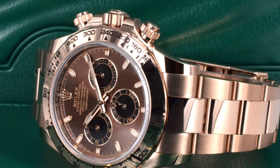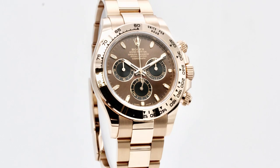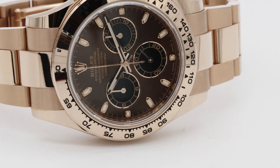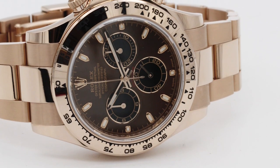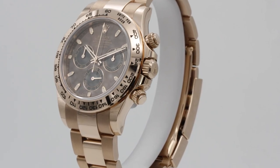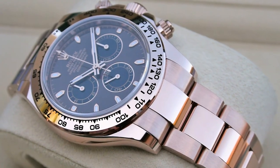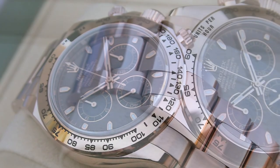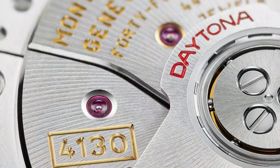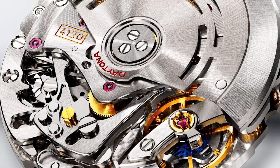This gives the watch a warm, beautiful, distinctive, ageless tone. The precision chronograph function of the Rolex Daytona 116505 allows you to measure elapsed time with exceptional accuracy. This function is controlled by the pushers on the side of the case, and the seconds, minutes and hours can be read on the sub-dials located at 3, 6 and 9 o'clock. The chronograph function is driven by Rolex's own caliber 4130 movement, renowned for its dependability and accuracy.